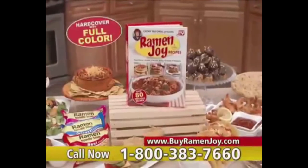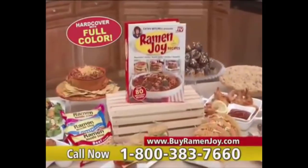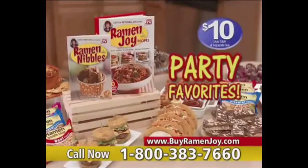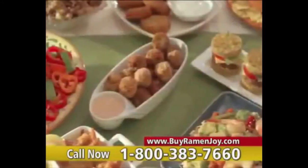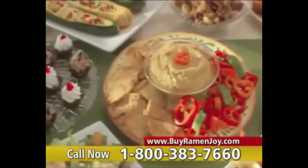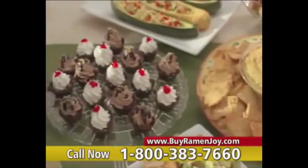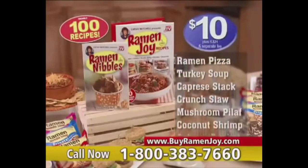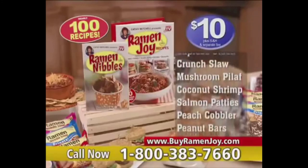Amaze everyone with my new Ramen Joy cookbook, just $10. But wait — you can also get ramen nibbles with my favorite party recipes, like these cheesy jalapeño poppers or this fresh ramen hummus. And don't forget dessert: chocolate mousse-filled ramen cups. Yummy. You can get both books with nearly 100 delicious ramen recipes for $10.